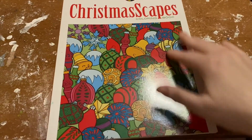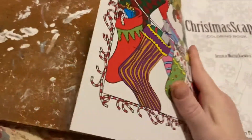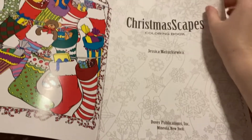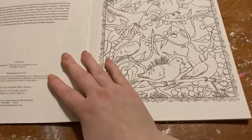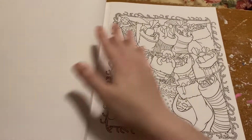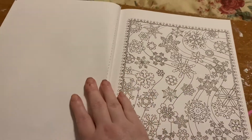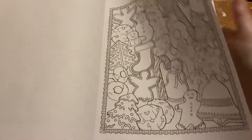This is the Creative Heaven Christmas Scapes coloring book, illustrated by Jessica Markowitz. The pages are perforated, so you can take them out, or you can put a couple stark pieces of paper behind them and use alcohol markers. There are really cute pages in here.